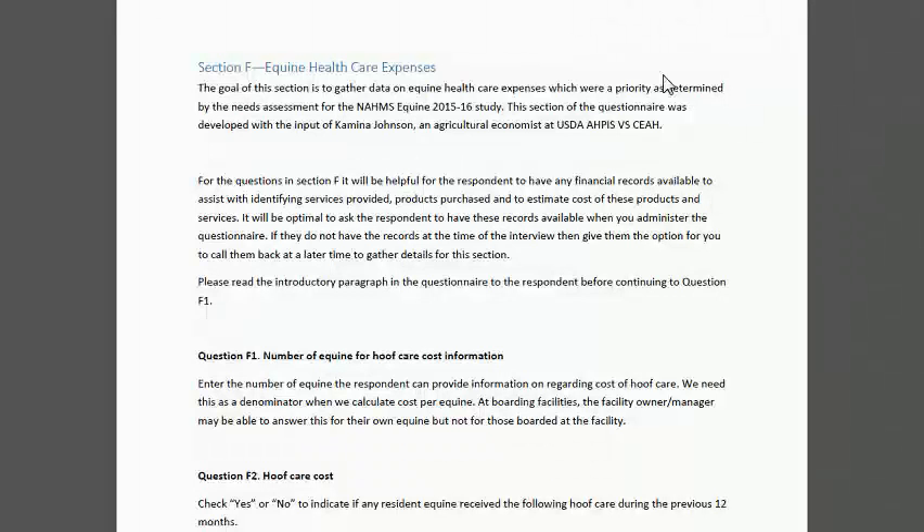Another area that was a priority within the needs assessment was to be able to describe to potential equine owners what the cost of having a horse would be. We narrowed it down beyond all the expenses such as feed and boarding to hone in on health care costs — and feeding is part of health care. Our ag economists felt they could develop an info sheet on the potential costs of feeding based on hay and feed costs, and potential owners could check on boarding costs in their area since those vary a lot. So we tried to narrow it down to some basic health care areas.